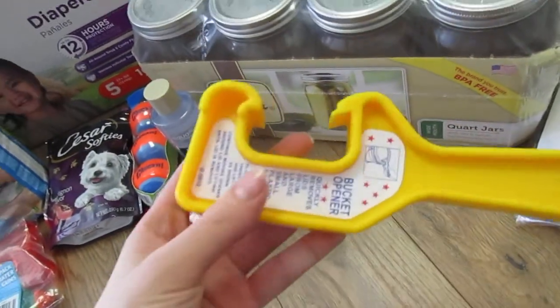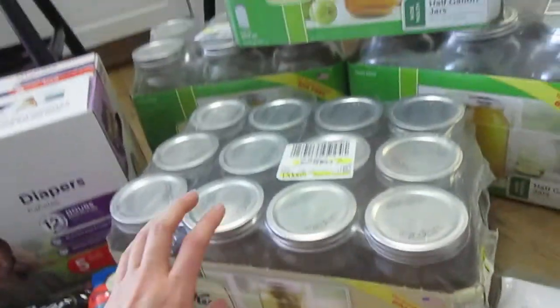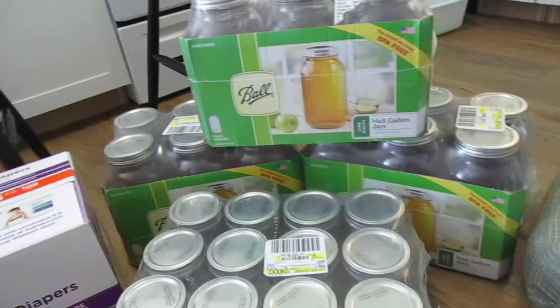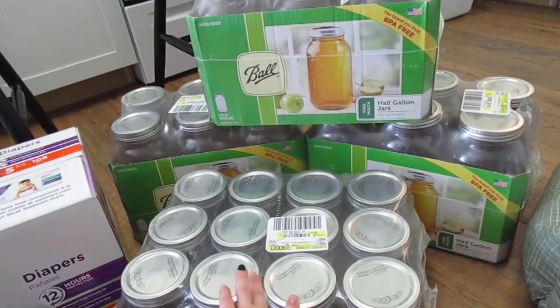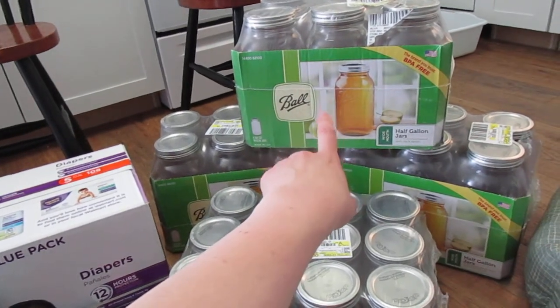We got one of these because we realized we didn't have one — a bucket opener. We got jars. I am not canning with these jars. These jars are for putting our stuff away in the pantry, usually dry goods. We got the really big ones — these are the half-gallon, 64-ounce jars.